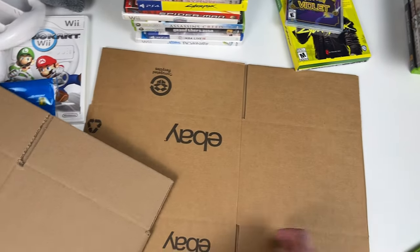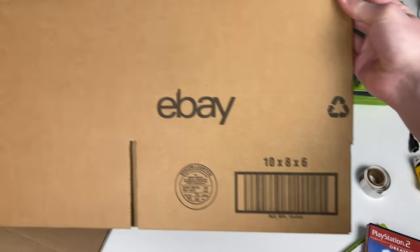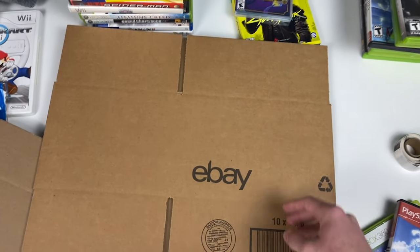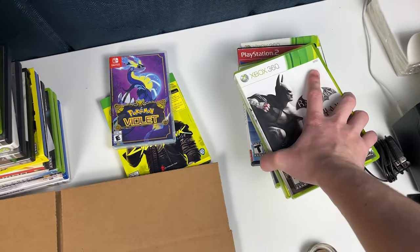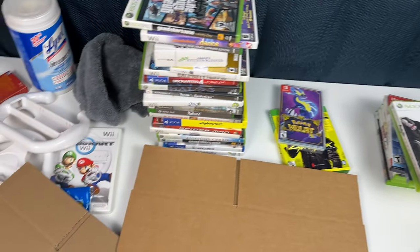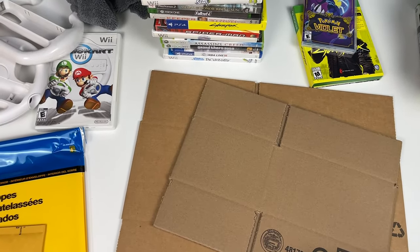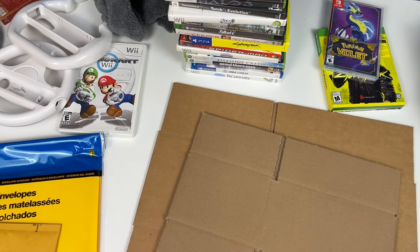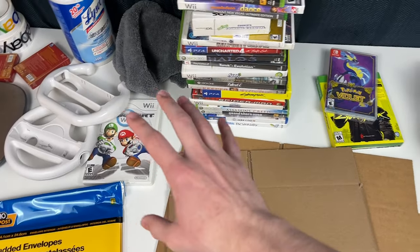For games that don't fit the smaller box, I use a 10x8x6. The packaging process is the same: packing paper on the bottom of the box, around the sides, and on top — surround everything with packing paper so nothing moves. I'll cover that in more detail with the consoles since it's the same principle. For games with controllers or accessories, same logic — use a box, because they won't fit through letter mail.